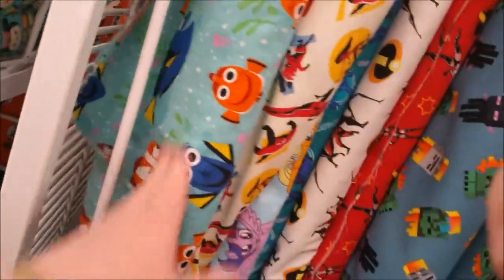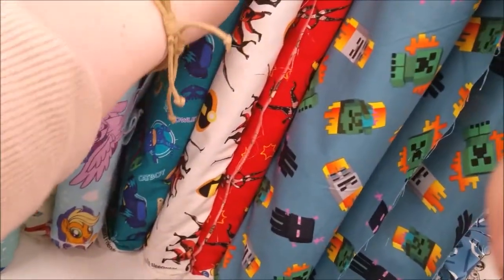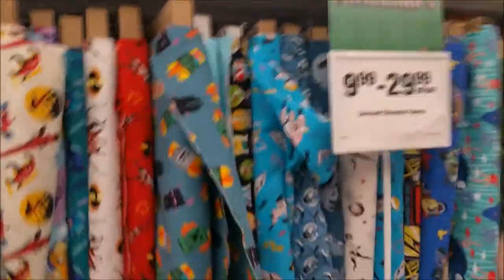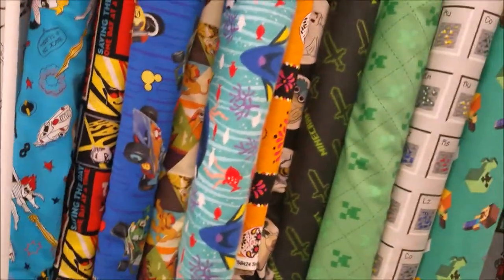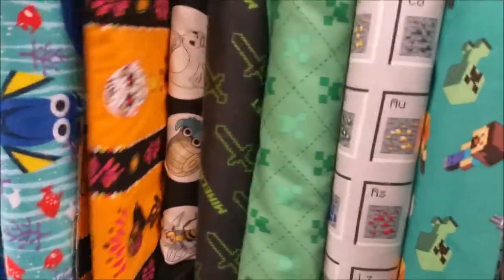And then there's some more — this is Nemo, more Nemo than Dory. PJ Masks. We've got some Dr. Seuss up there and some Snoopy, a little bit of Minecraft. More Incredibles. Some Minecraft there at the end — more and more Incredibles stuff.